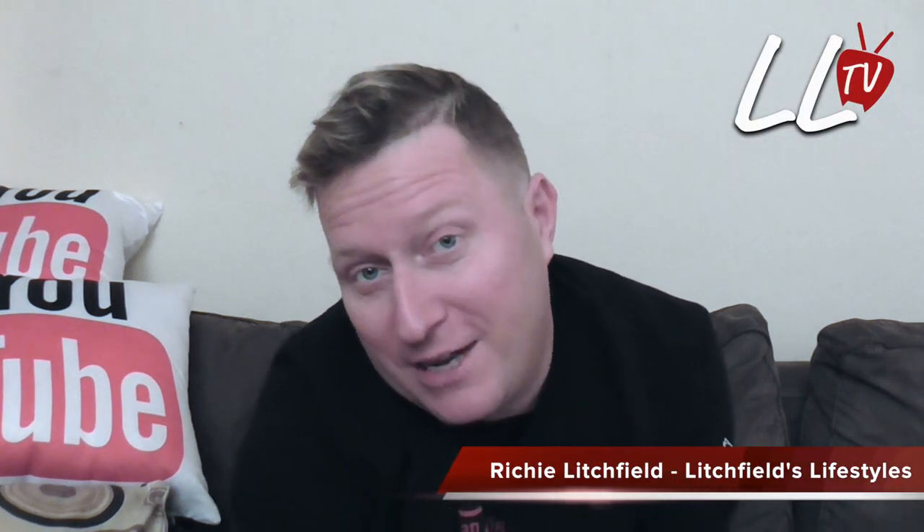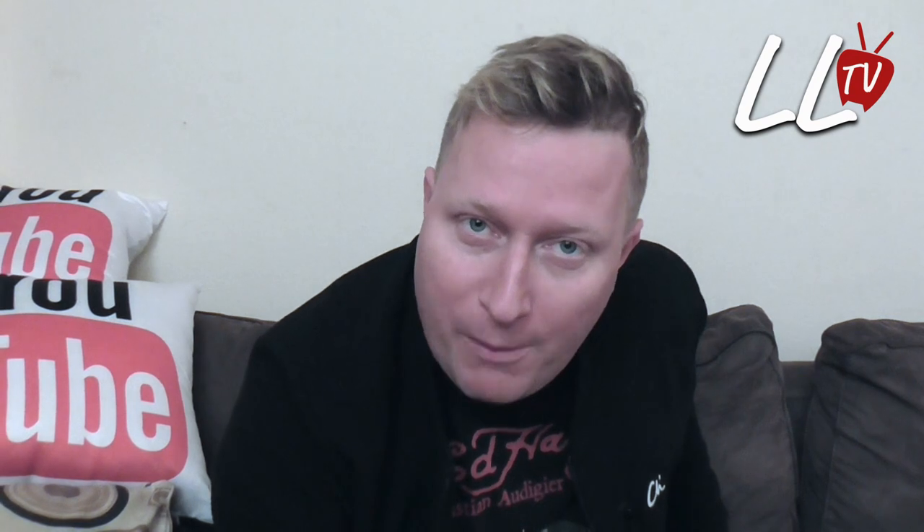Well hello there, I've decided I'm going to do things a little bit differently this time for Litchfield's Lifestyles. I like to stir things up a little bit. To be honest, it's very nippy out there and I've got a really bad sore throat, so I thought I'd better do this week's Litchfield's Lifestyles from the comfort of my lounge.